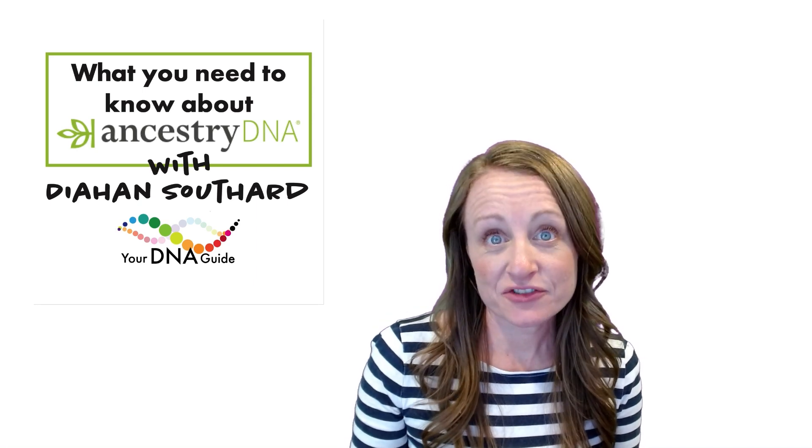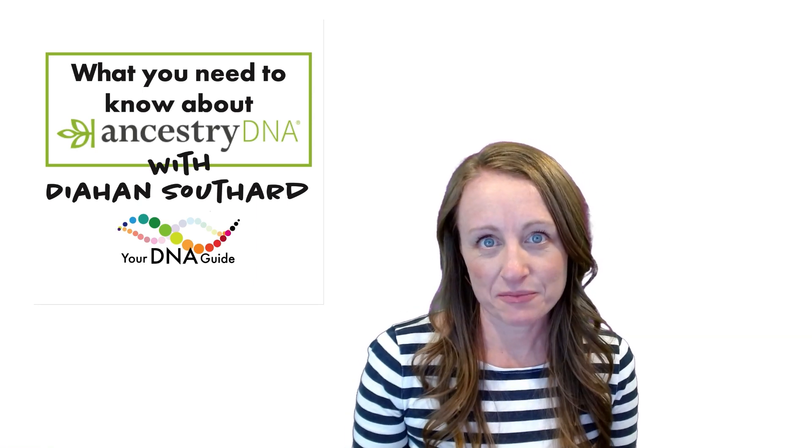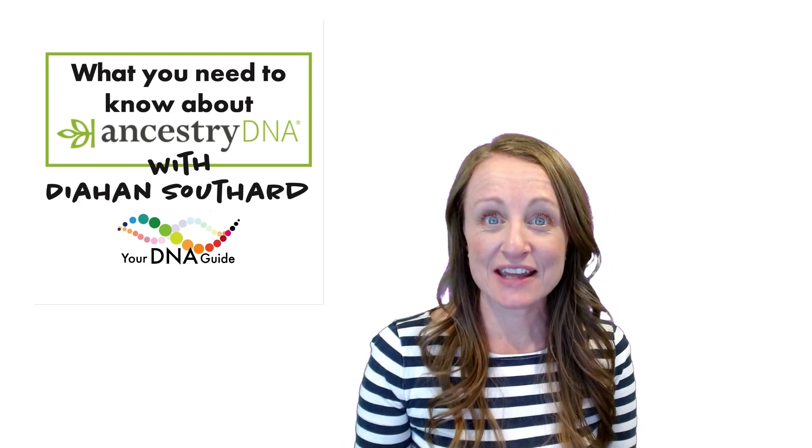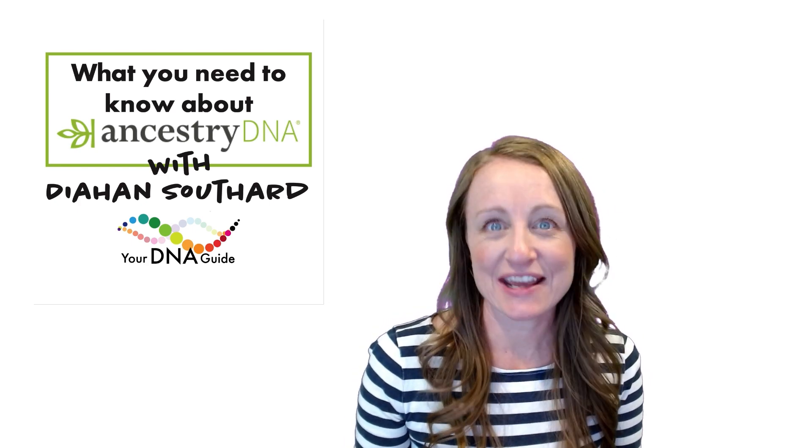More people have tested at Ancestry DNA than any other DNA testing company, but is it right for you? Let's find out together. My name is Diane Southard and I am your DNA guide.